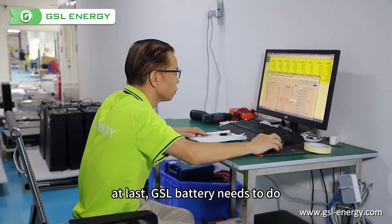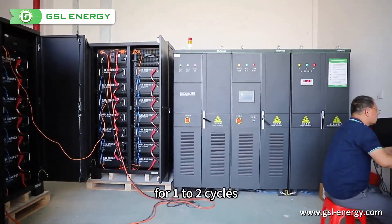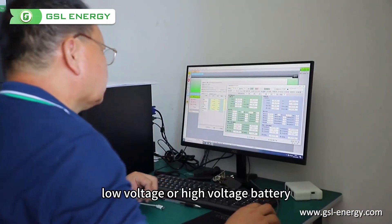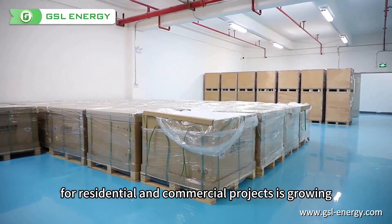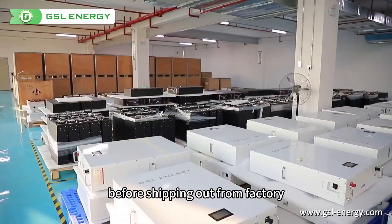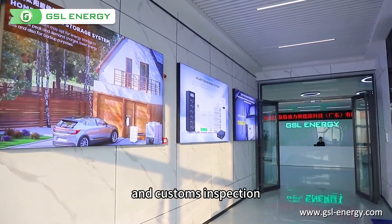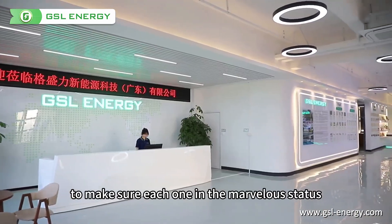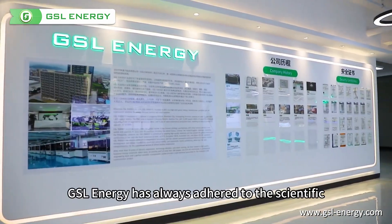At last, GSL battery needs to do charging and discharging aging tests for one to two cycles. The low-voltage or high-voltage battery for residential and commercial projects is growing in GSL's business scope. Before shipping out from the factory, all products must undergo sample testing and constant inspection to make sure each one is in a marvelous status.